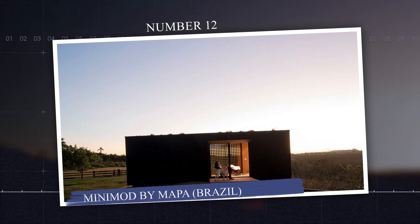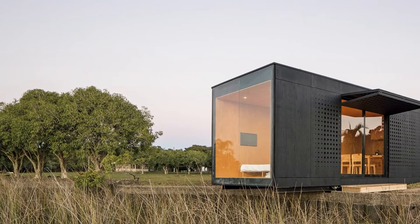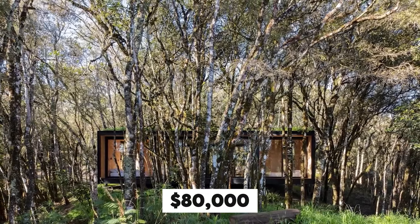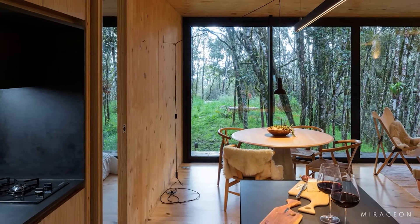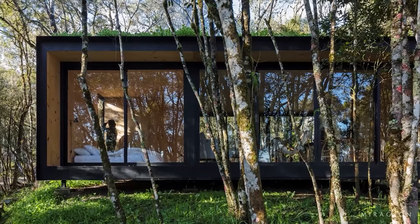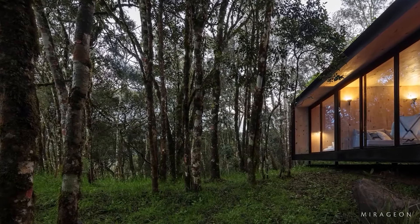Number 12: Minimod by MAPPA, Brazil. Minimod by MAPPA Architects is a sleek, modular prefab home designed for off-grid living and minimal environmental impact. Starting at around $80,000, Minimod offers customizable units ranging from 290 to 600 square feet, featuring high-quality materials, large windows, and eco-friendly design elements. The units are equipped with energy-efficient systems, including options for solar panels, rainwater collection, and composting toilets, making them ideal for off-grid use in remote locations. Manufactured in Brazil, Minimod can be easily transported and assembled, with global shipping available depending on location.